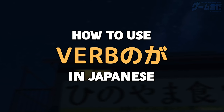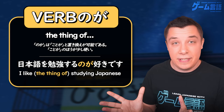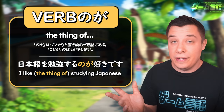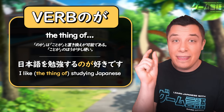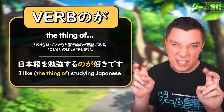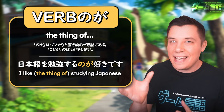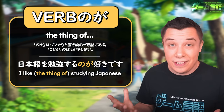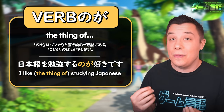How to use のが in Japanese. You may have come across this interesting piece of grammar — のが — which is actually the combination of two different particles: the の particle, the possessive, and the が particle, the subject marker. のが is actually a short form of ことが. What this piece of language does when it follows a verb is that it turns it into a noun.